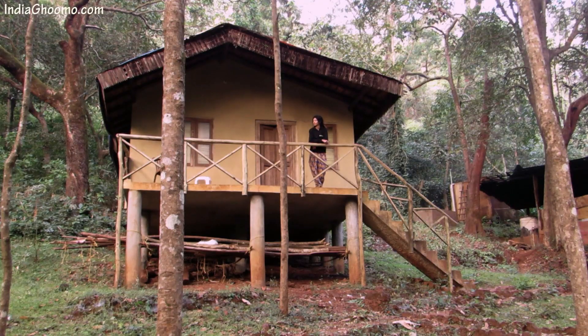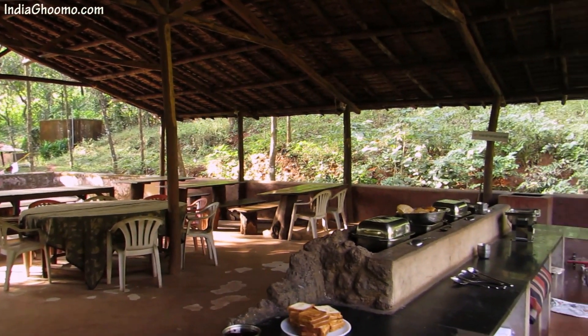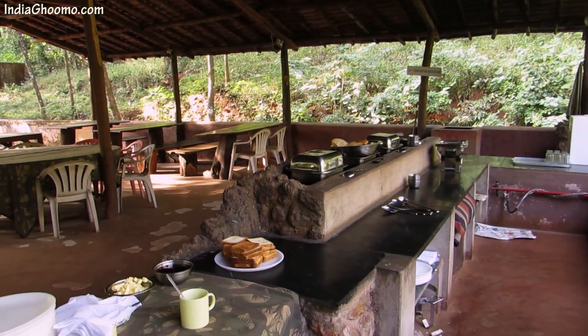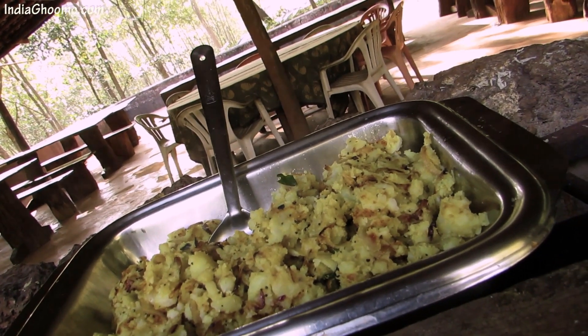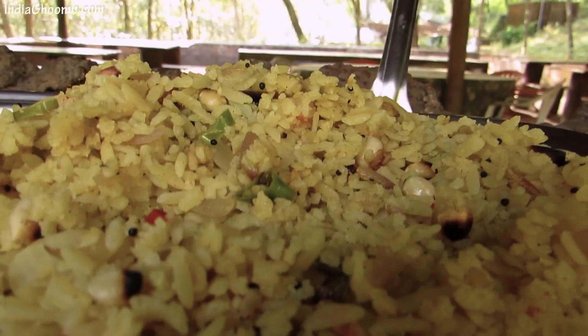After having unpacked and freshened up, we headed towards the dining area, Kool Ghar, for breakfast. The dining space was huge, offering a 360-degree view of the surroundings, and we could spot birds right from there. Food served was a buffet spread with a variety of dishes to choose from, and everything we had was tasty.